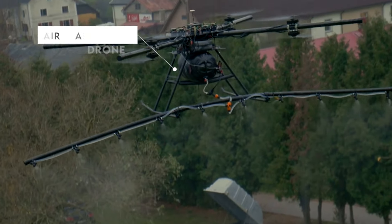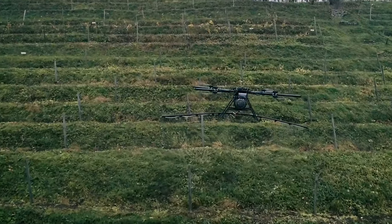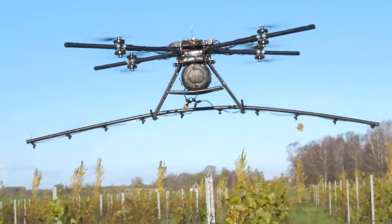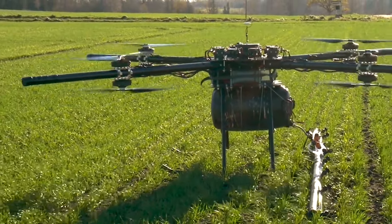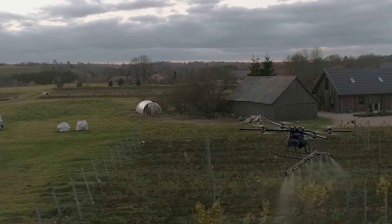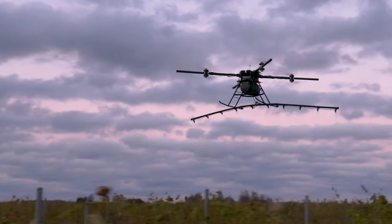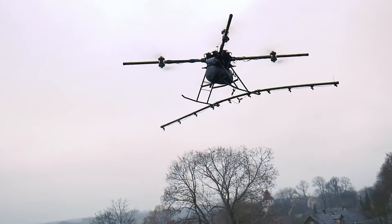One of the most technologically advanced aerial farming drones is the Airboard Agri-Drone. It efficiently delivers pesticides, herbicides, fungicides, and nutrients from above, covering vast areas in mere minutes. This technology saves on labor costs, reduces time spent on operations, and enhances application precision. Equipped with advanced sensors and camera systems, the Agri-Drone ensures optimal performance and accuracy.